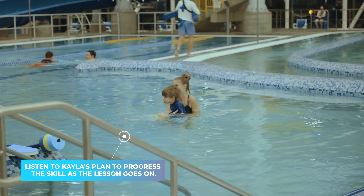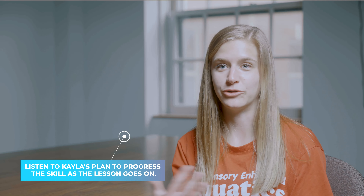With his back float, we're using a lot of those same strategies. I'm counting on my fingers above his head to try to get his head back. I have support — he's laying his head on my shoulder and I have my hand underneath his back to make him feel safe. As the lessons go on, I would grade those supports differently, so maybe his head's no longer on my shoulder and I just use my hand, and so on.